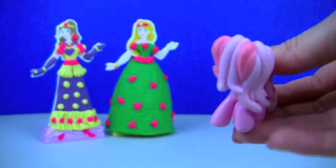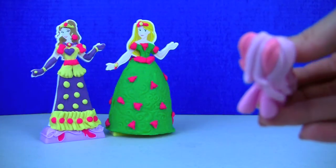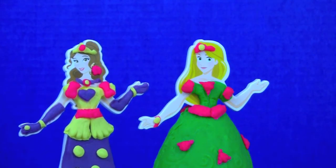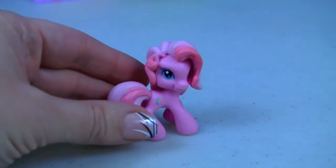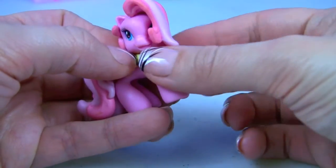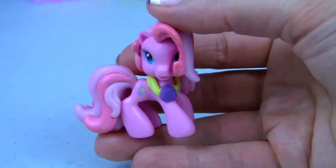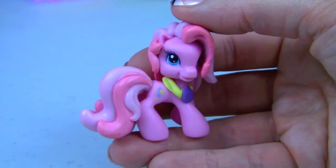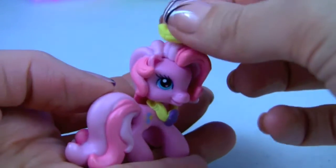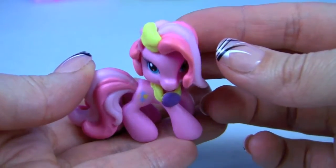Wow, what do we have here? It's Princess Belle and Princess Rapunzel, and they look so beautiful. Their princess dresses are made out of Play-Doh. Pinkie Pie says she wants some Play-Doh accessories as well. Queen Elsa will be more than happy to help you! Oh wow, it's so pretty — thank you so much Queen Elsa, I love it! How about a crown? I would love a crown. It's our crown, let's try it on. Oh I love it, thank you so much Queen Elsa — you are the best!